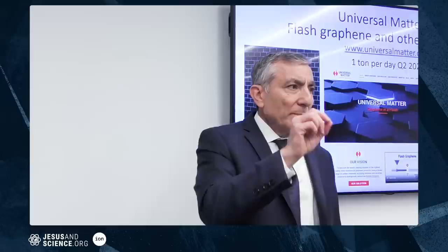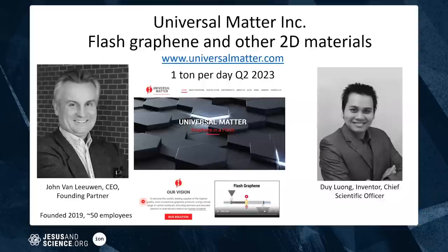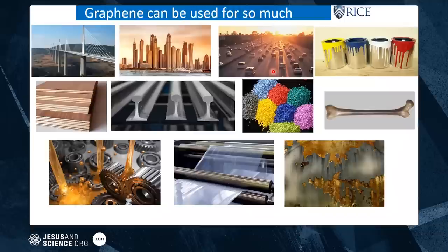The ability to make graphene at orders of magnitude lower cost than traditional methods means every other company is having a rough time. The material is going into concrete — 0.1% graphene in concrete lets you use 30% less concrete, which matters because making concrete accounts for 8% of all human CO2 emissions. One percent in asphalt roads triples their lifespan. It's also going into paints, coatings, wood composites, metal composites, plastic composites, and bone composites.